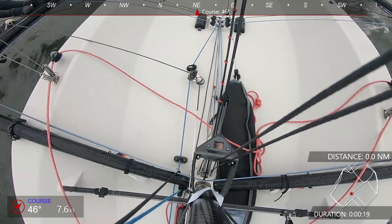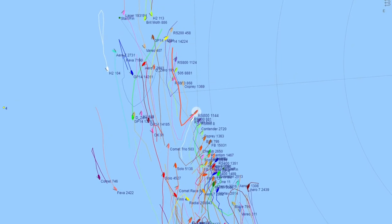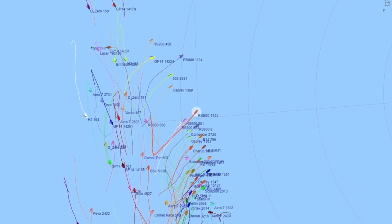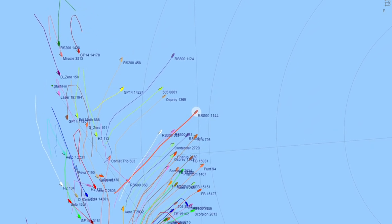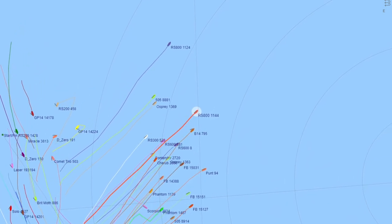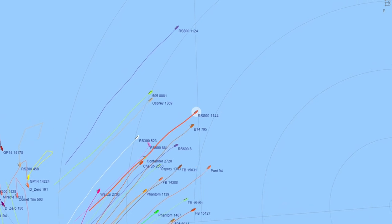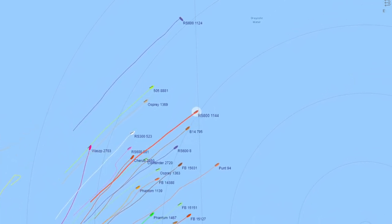So this is the second race of the Drake Dash. We got a start in the middle of the line — I think the committee boat end was favoured, but it was just so packed full of boats. Being one of the faster boats in our fleet, we thought we'd start a bit further down the line, get a bow down, get some good speed going, and work out to the left-hand side of the course, which panned out pretty well. We got clear air for most of the leg.